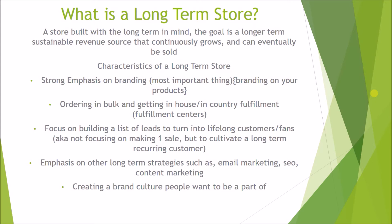One of the main focuses is building a list of leads that turn into lifelong customers and fans. You're not just focusing on making one sale and never reaching out to that customer again — you're trying to cultivate long-term recurring customers and develop loyal fans who follow your brand. There is also a strong emphasis on long-term strategies such as email marketing, SEO, and content marketing. You're also creating a brand culture people want to be a part of — like Starbucks, where there's a certain relaxed vibe, people on their computers, on free Wi-Fi. That culture is one of the main reasons for their large success.